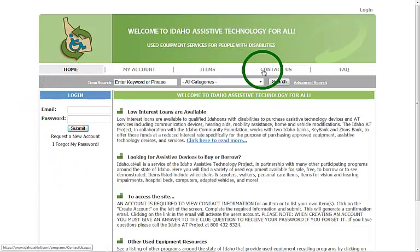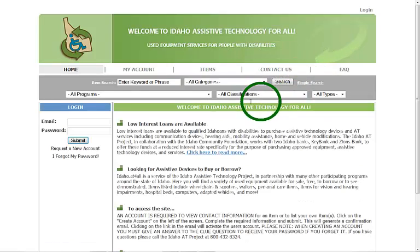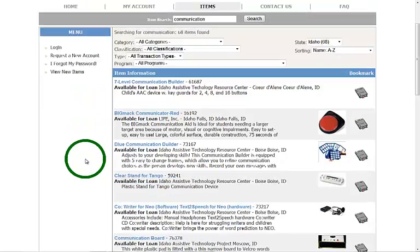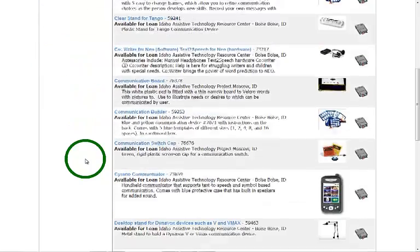At the top you have your main navigation pane, then a basic search field as well as a more advanced search. You can enter any keyword here — I'm going to enter 'communication' — and as you can see this pulls up a listing of all the different communication devices that are currently available on the website.